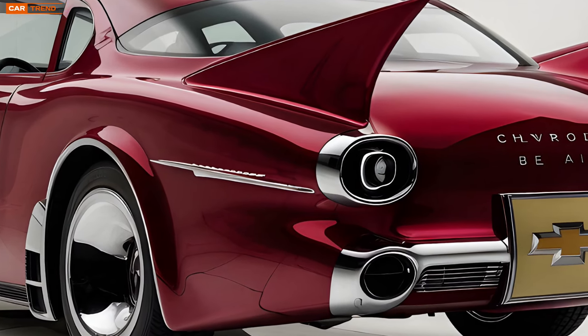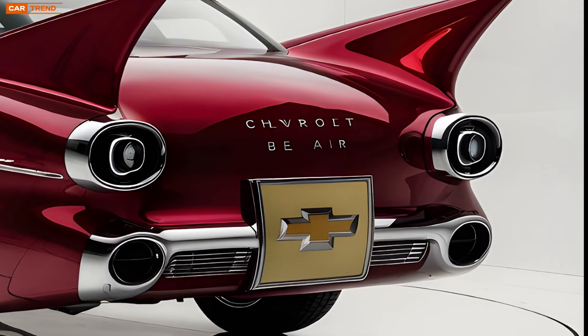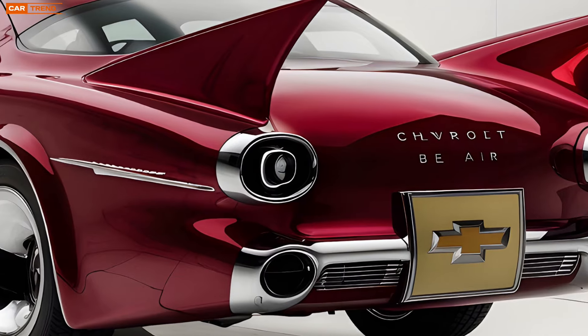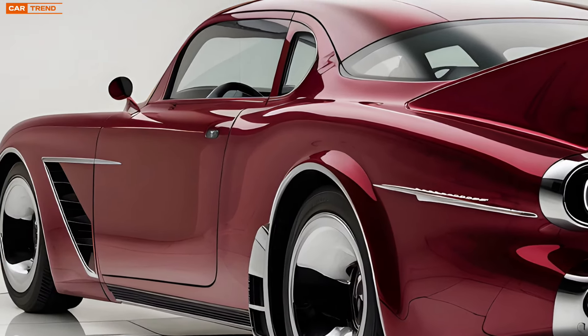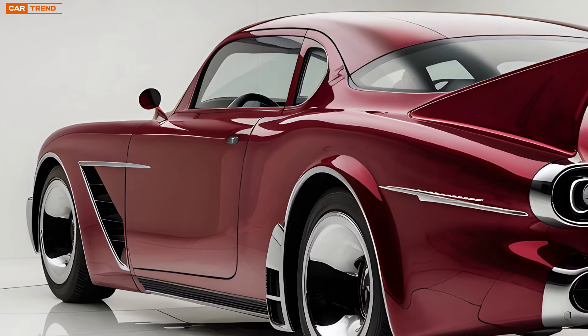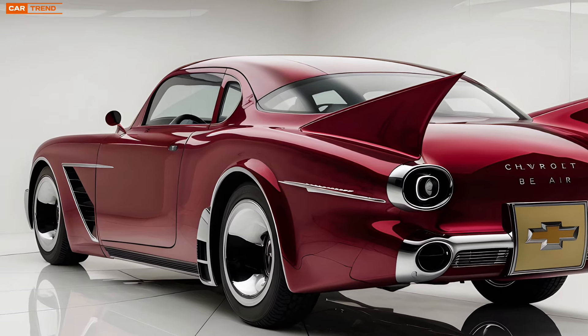As for pricing, Chevrolet has positioned the Bel Air competitively within the market. The base model starts at around $35,000, making it accessible for a wide range of buyers. With all the available upgrades and customization options, the price can climb significantly, but even fully loaded, the Bel Air remains a good value for what it offers.